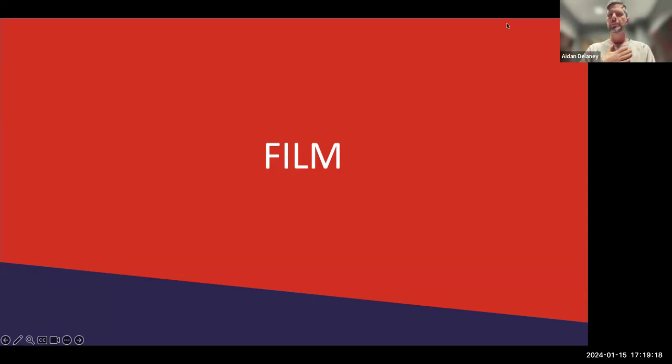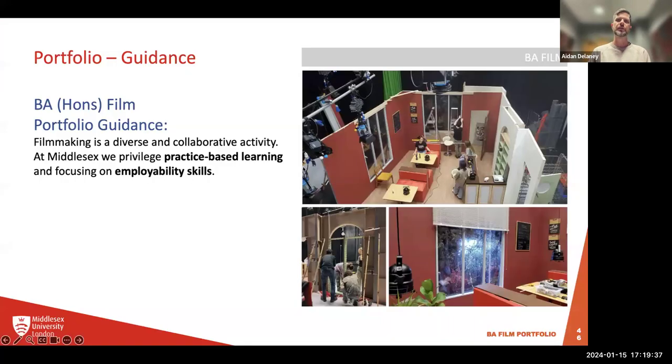Film is a little bit different on two accounts. First, a portfolio is not required — you can choose to submit one, and it operates as a conversion tool, which I'll explain in more detail. Second, there are quite a lot of options because film is very diverse — everything from script writing to cinematography to producing. It's a very collaborative, practice-based degree at Middlesex with a strong focus on employability skills.